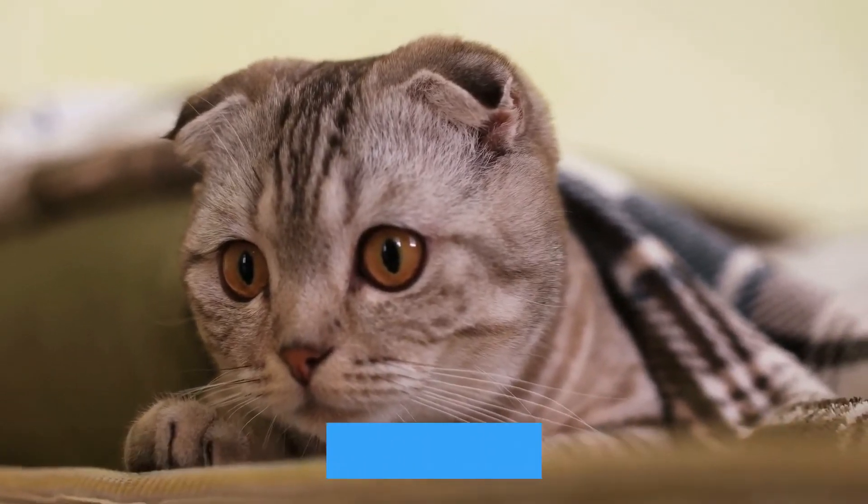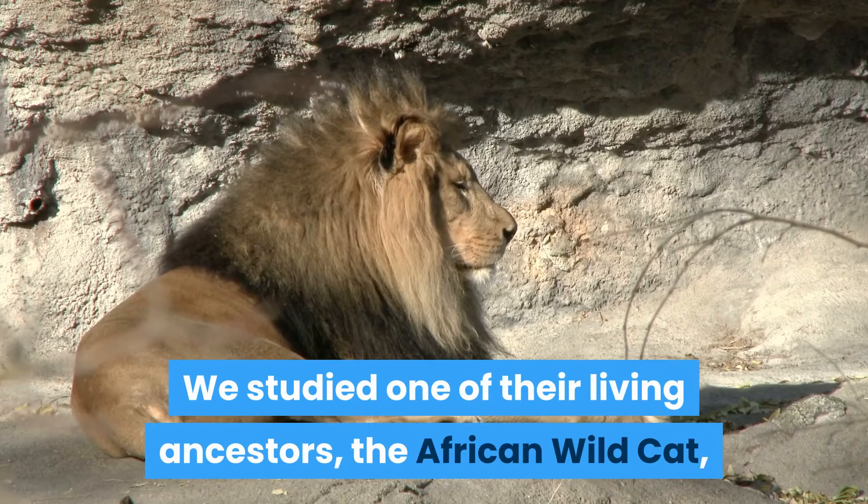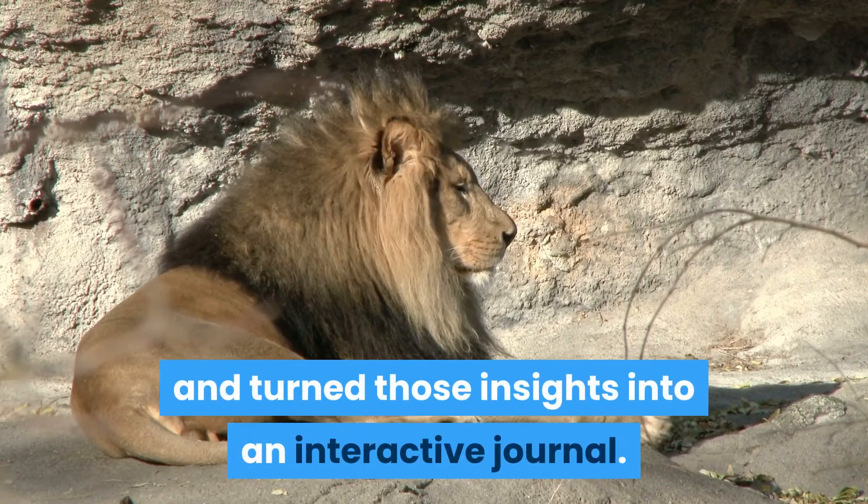Interested in learning about your cat's true nature? We studied one of their living ancestors, the African wild cat, and turned those insights into an interactive journal.